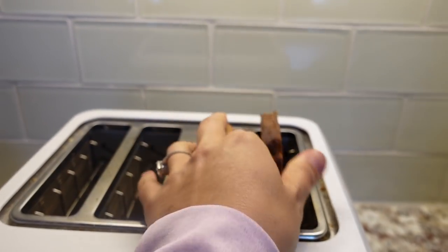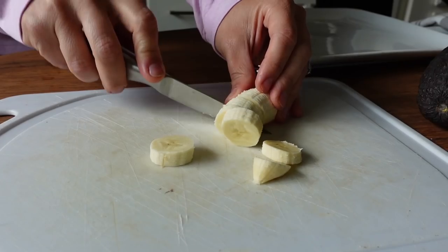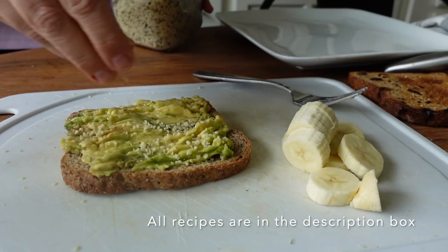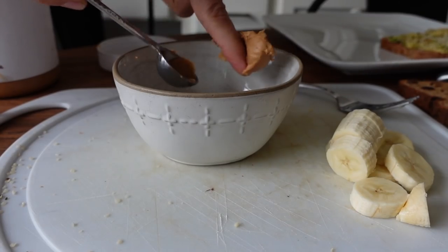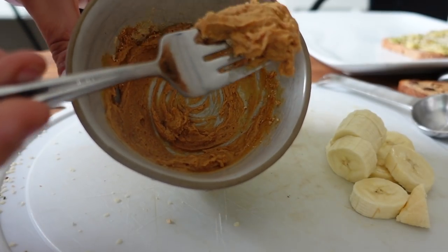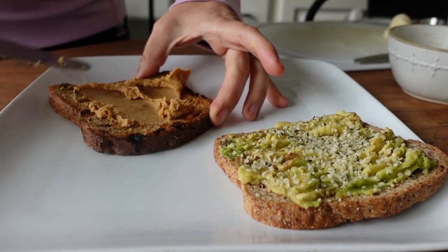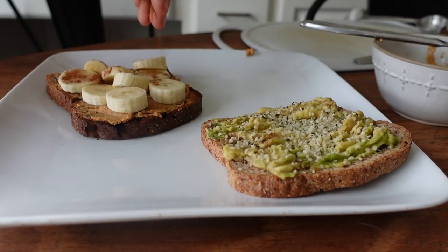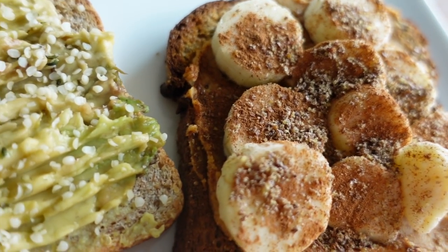The first breakfast is pretty basic. I'm taking some Ezekiel bread and toasting it. I'm topping the cinnamon raisin bread with a peanut butter hack — one teaspoon of peanut butter, one tablespoon of PB2, and a little water — then topping that with banana. For the avocado toast I'm doing half an avocado and a little hemp seeds. Couple it with some fruit and you're good to go. I'm also putting some ground flaxseed and cinnamon on the banana bread.